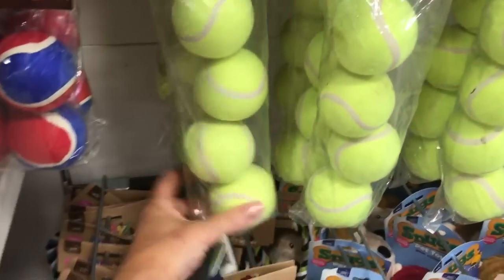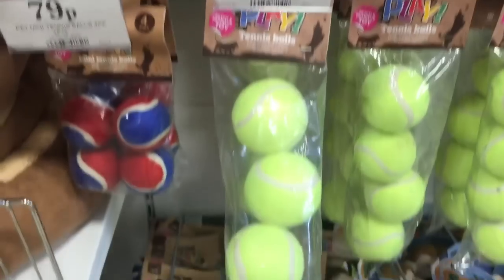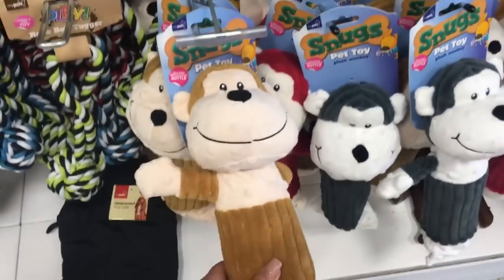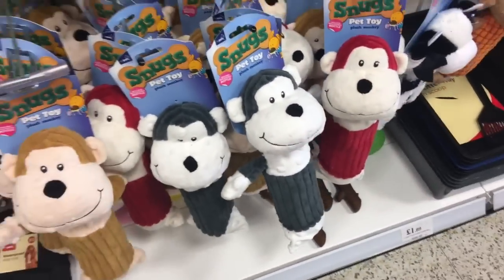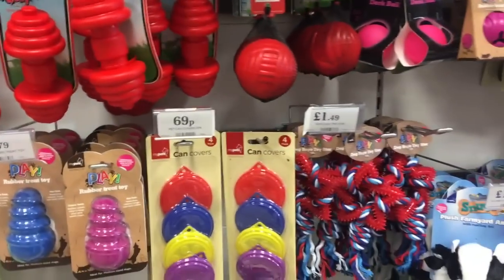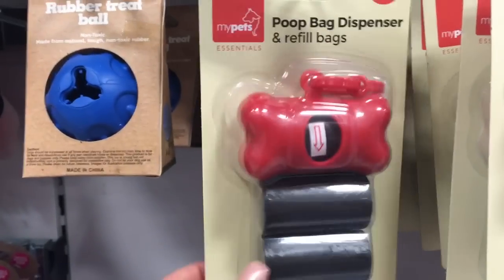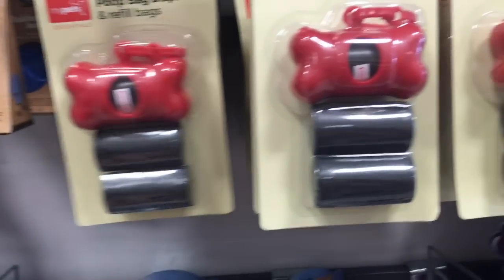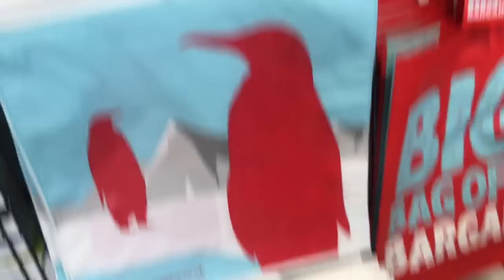For any of you guys who've got little doggies, these tennis balls are a bargain. They also have a really good range of dog toys in here and they're not much more than a couple of pounds. We also buy these poo bags on a roll and these fit into our flexi-lead — we've got the actual poo bag holder which clips onto the lead. So we just buy these and pop them in.